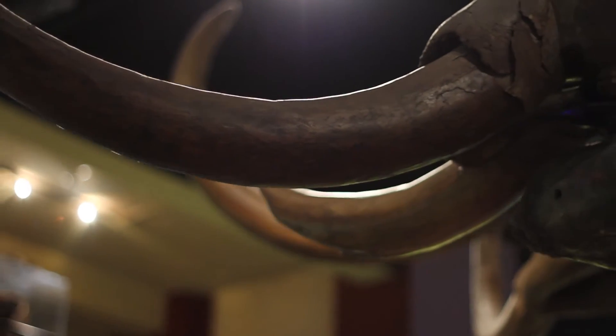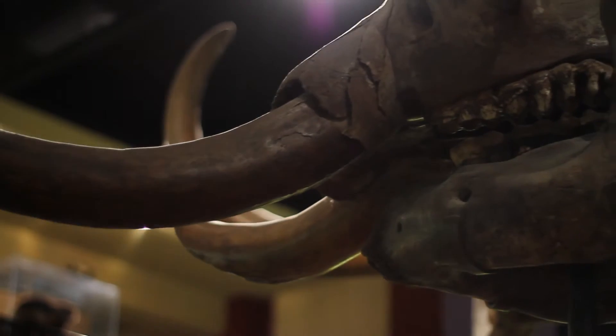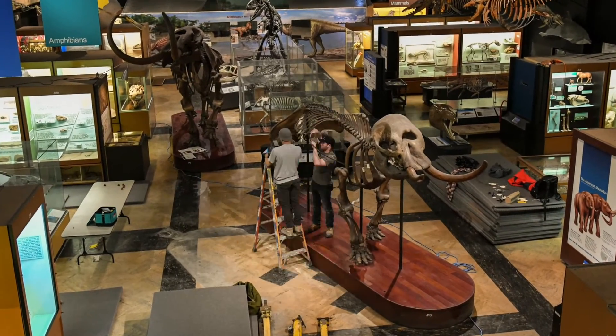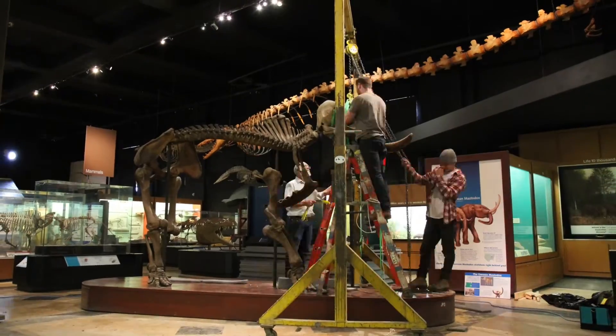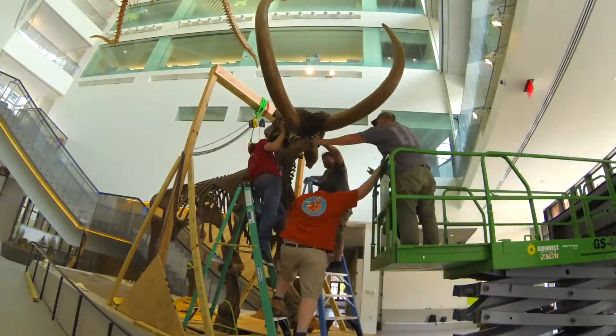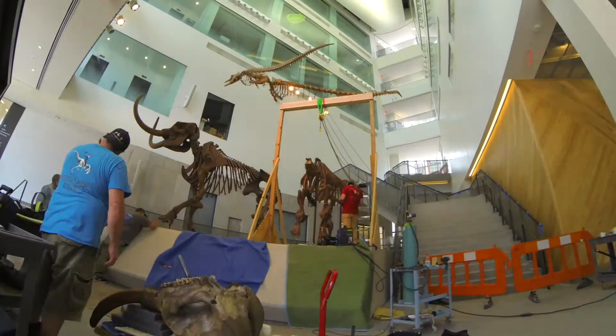I think people really love them because they closely resemble modern elephants, and especially because elephants today are so endangered and there's a lot of work to conserve them. Being able to look back in time and see their relatives, it just really opens your eyes to how important it is that we conserve the world that we have around us and what we need to do for the future of our planet.